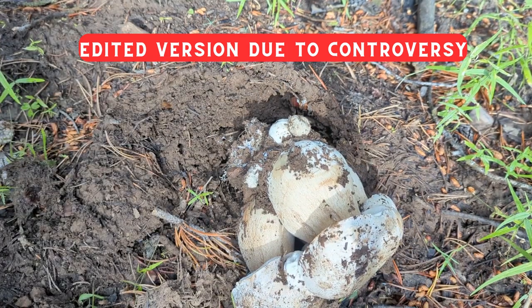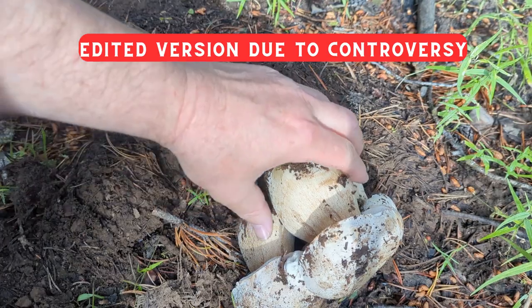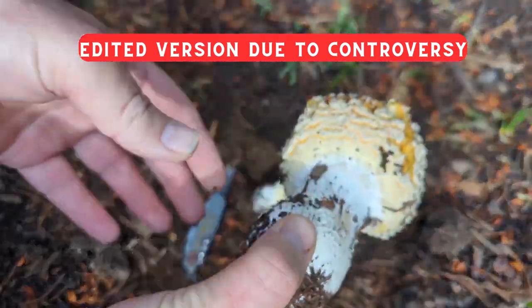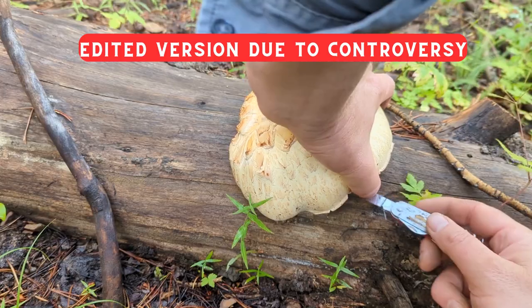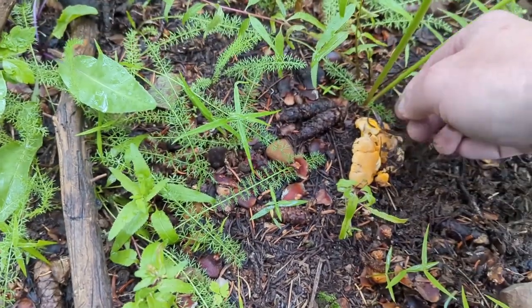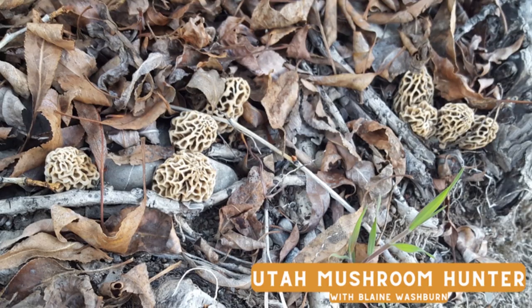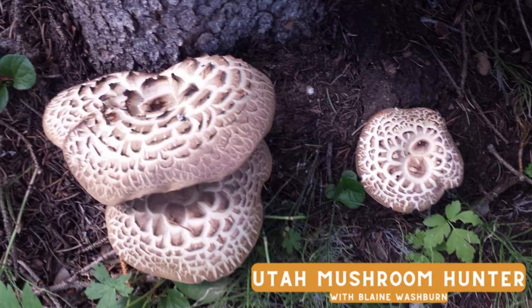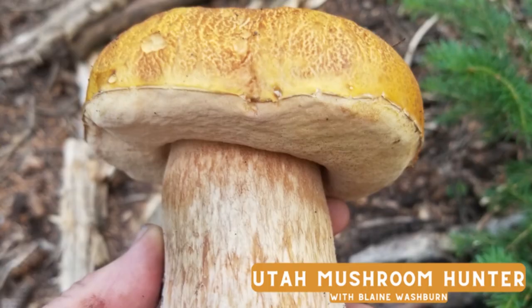Oh my goodness, they are Boletus edulis! This is an Agaricus — that is a gorgeous specimen. It feels really, really good. Those are chanterelles. Welcome to another episode of Utah Mushroom Hunter.